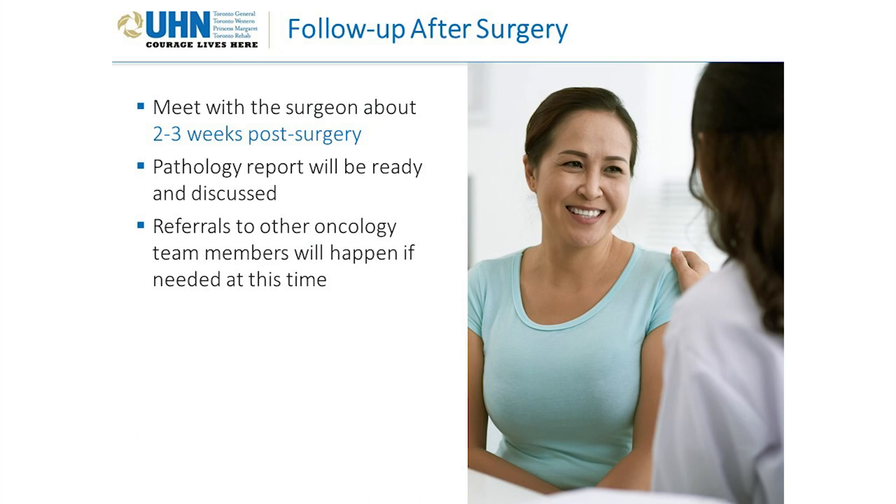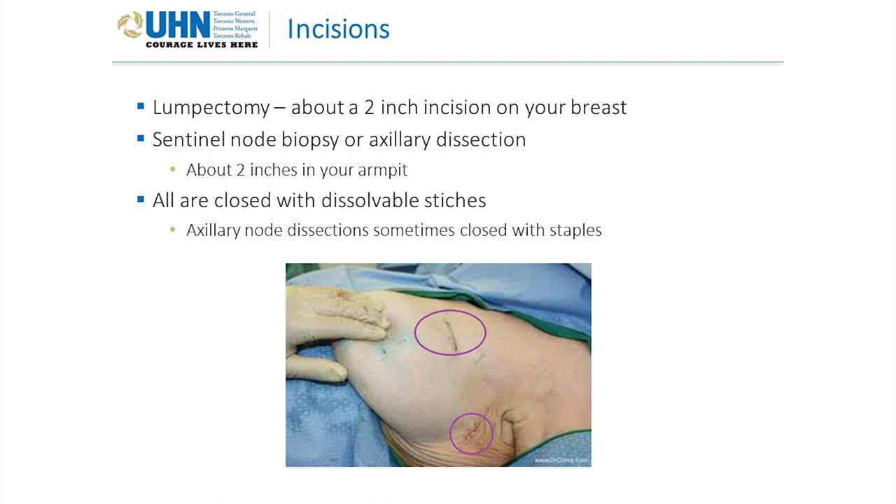Follow-up after surgery: you will meet with your surgeon about 2 to 3 weeks after surgery. Your pathology report will be ready and discussed, and referrals to other breast cancer doctors will be sent if needed. Incisions: a lumpectomy leaves about a 2-inch incision on your breast; a sentinel node biopsy or axillary dissection leaves about a 2-inch incision in your armpit. All are closed with dissolvable stitches, though axillary node dissections are sometimes closed with staples.